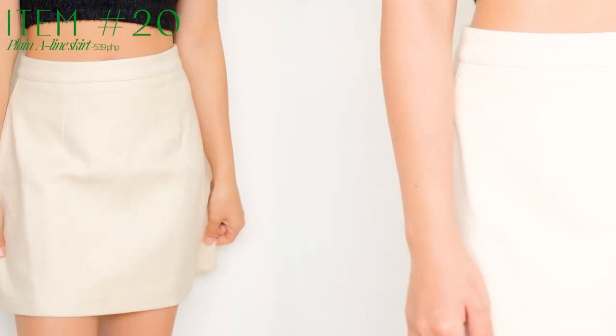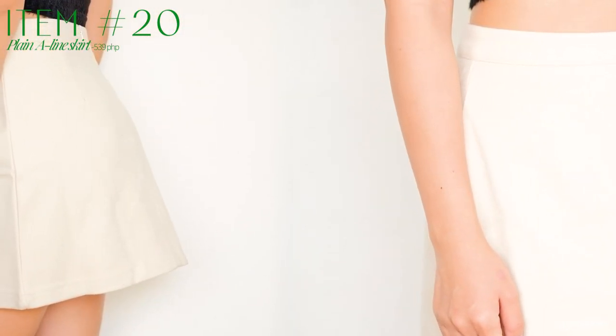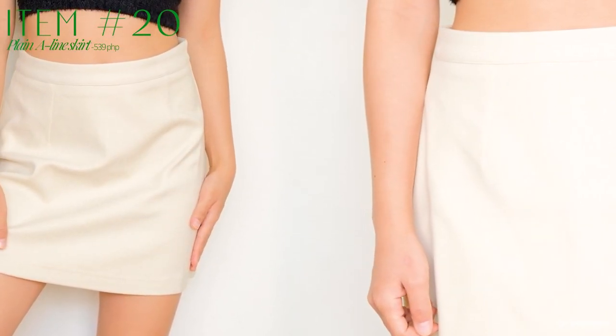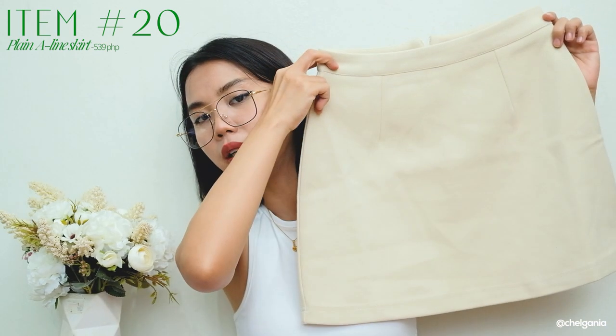The last skirt that I have here is this skirt — a plain lang na A-line skirt. It doesn't have any extravagant design — it's really plain. If you are very conservative, it's not too mini — saktong-sakto lang siya. The problem with this is that medyo maluwag siya sa akin. Makapal siya, it's really soft cotton material. Conservative feminine type of skirt — simple lang siya.